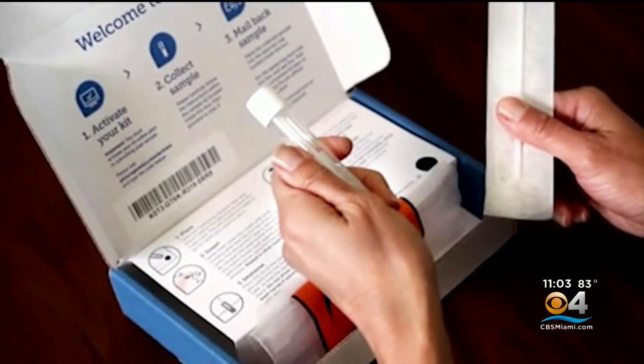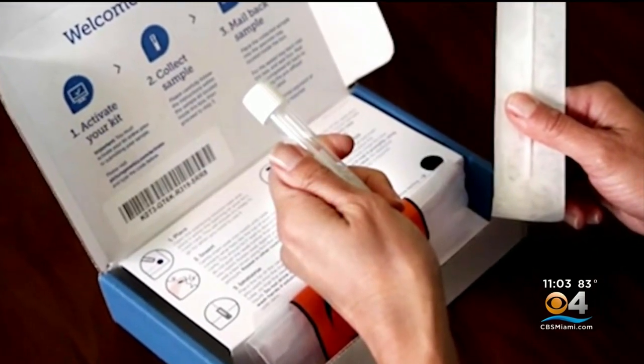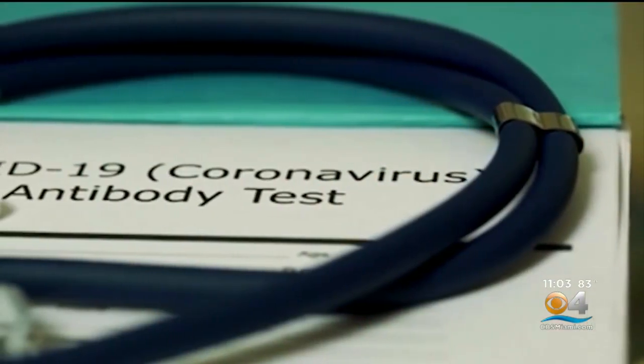Dr. Marty adds that the federal government's free test kits tend to be more reliable across more variations for longer periods. That one is looking for nucleocapsid, which doesn't change as much as some of the other proteins that some of the other tests look for.